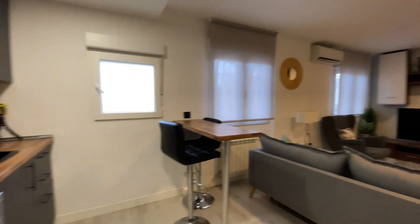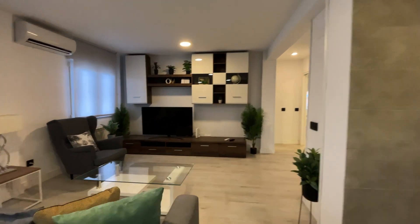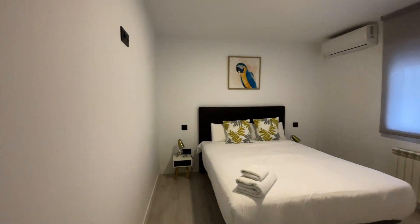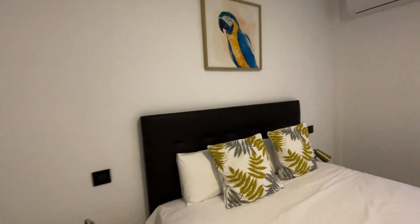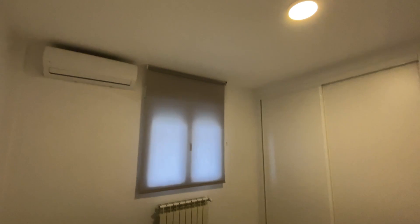That's the kitchen and living area of the apartment. We start with the bedrooms. The first bedroom has a double bed, an entire wardrobe, and air conditioning.